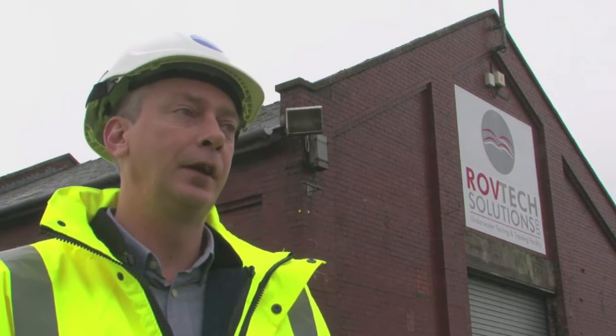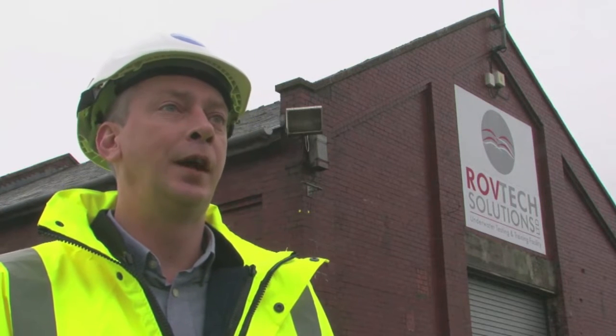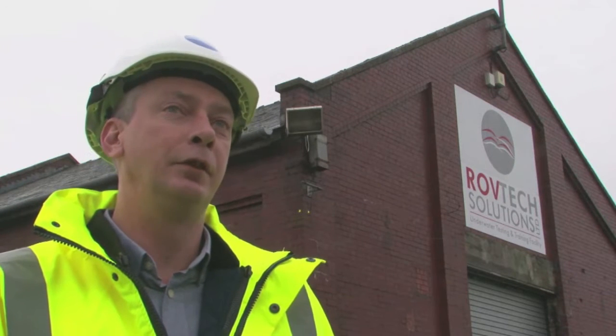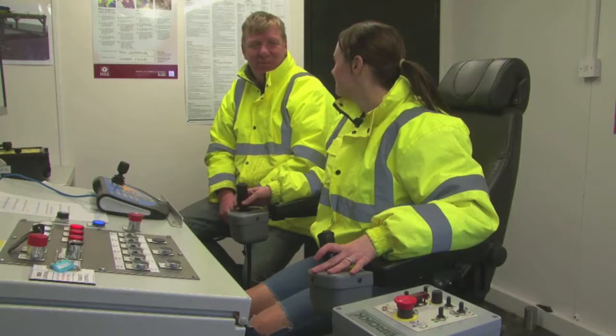The operators who have already been through the training course have expressed how good it has been and how much they have enjoyed it. They are very keen to continue, even though it has been a six-week course and some of them have been travelling down from work on a daily basis. They have had no complaints whatsoever and are very eager for the next week to start and continue.